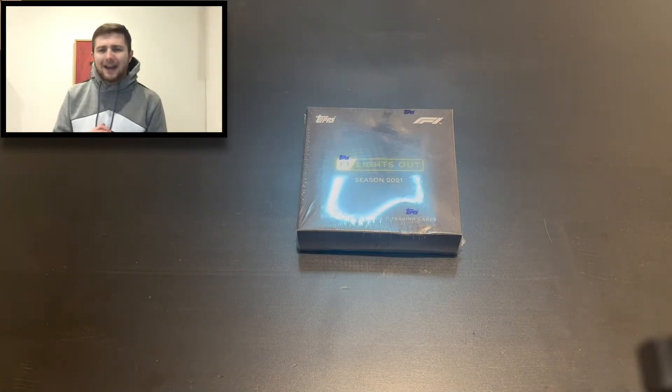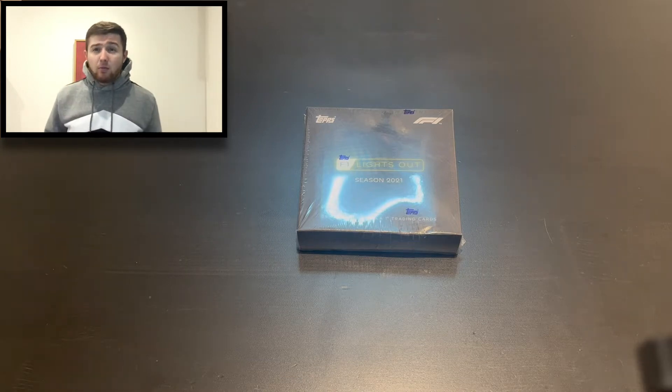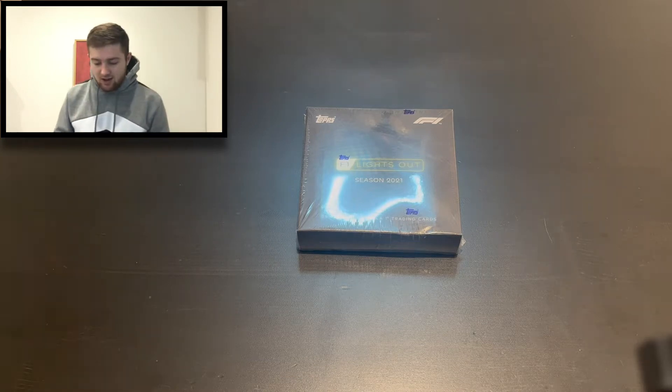Hello guys, Toby here. Welcome back to the Football Collectibles channel. We're back once again with another video, and it's been a while but we've got some Formula One content for you guys today.